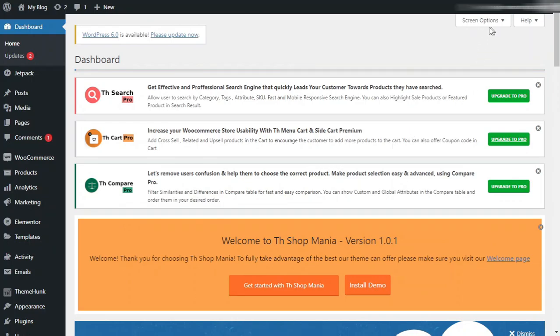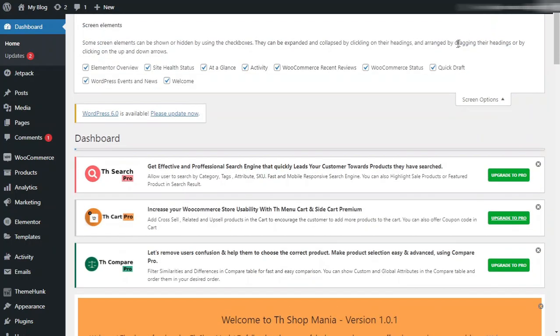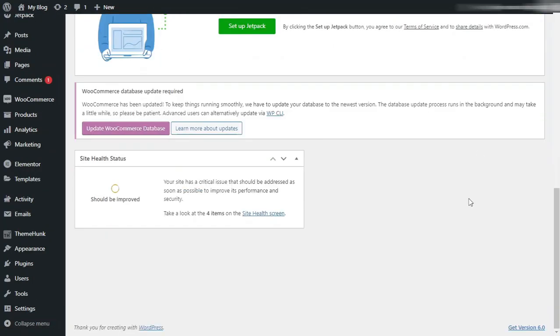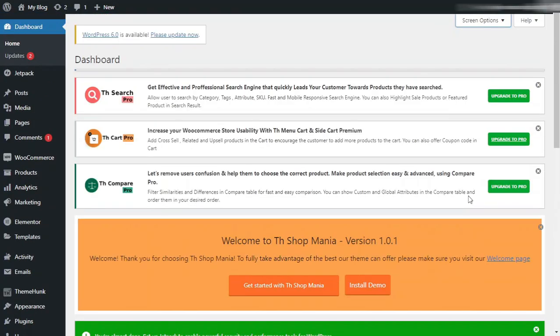First of all, I will click on the Screen Options. From here, I will unselect every unnecessary option. Now close Screen Options. Here you can see that I now have fewer options. Next, I will close the notifications.